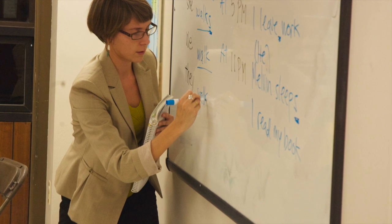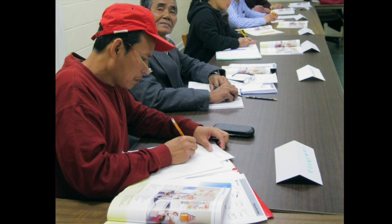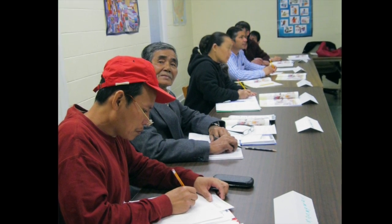Our ESOL program serves adult immigrants and refugees from all over the world, helping them to learn the English skills necessary for their new home. The bulk of our English classes are at our main site on 1905 Chapel Hill Road, but we also hold classes at a few Durham County libraries and at El Centro in downtown Durham.